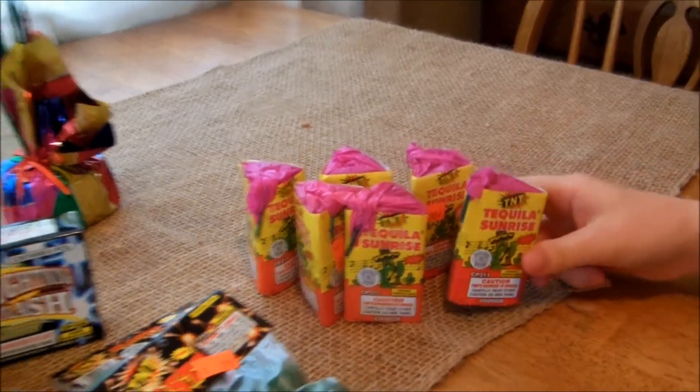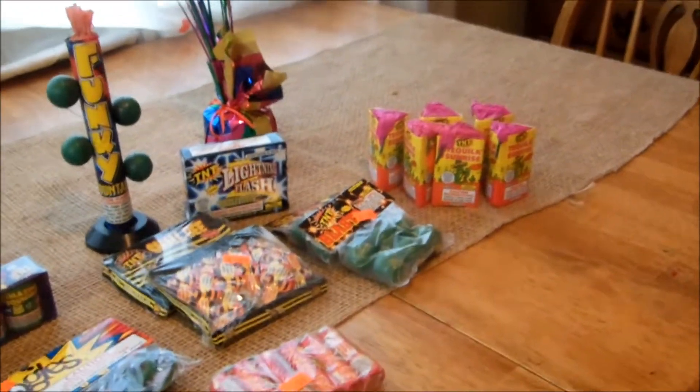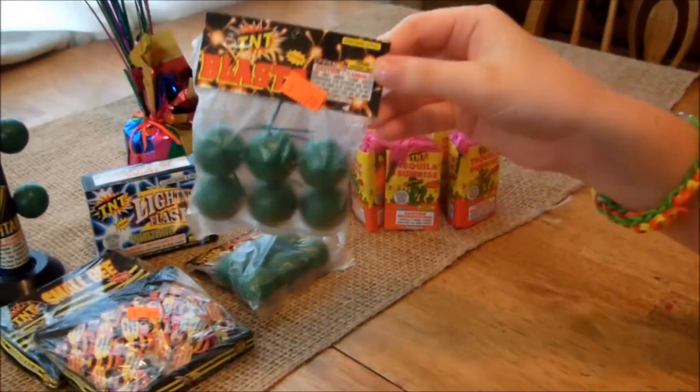Then we got two bags of what they call TNT Blast, but I think they're pretty much crackling balls — two bags of those right there.